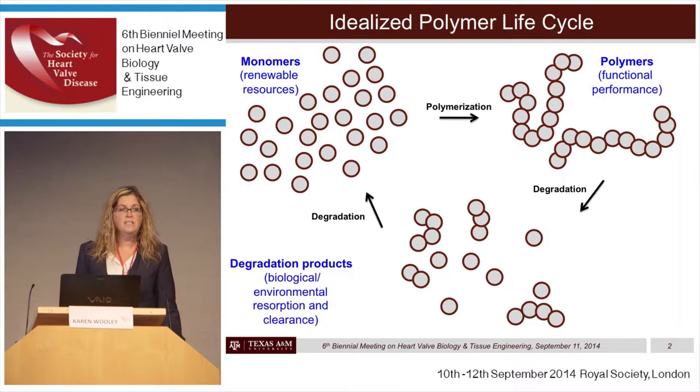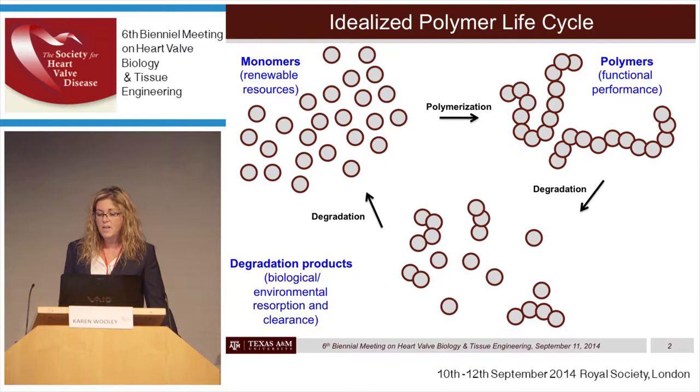Our interest in this area was originally based upon an interest in sustainability and using monomers that are renewable resources, conducting polymerizations to produce polymer materials with functional performance. Whether those polymers are designed to undergo degradation or not, they will undergo some degree of degradation — just as polycarbonate materials used in drinking glasses and baby bottles weren't designed to degrade, but when placed into dishwashers, they did undergo some degradation and produced bisphenol A, the monomer building block of the polycarbonate.